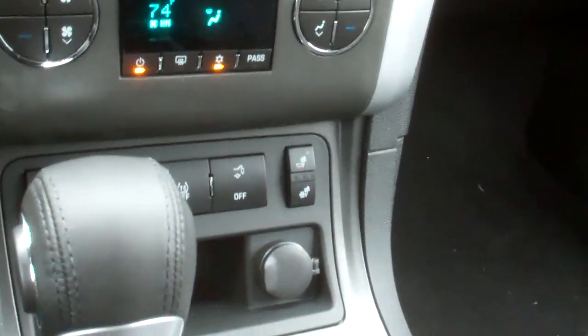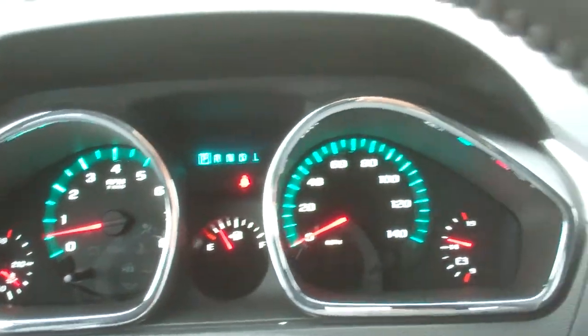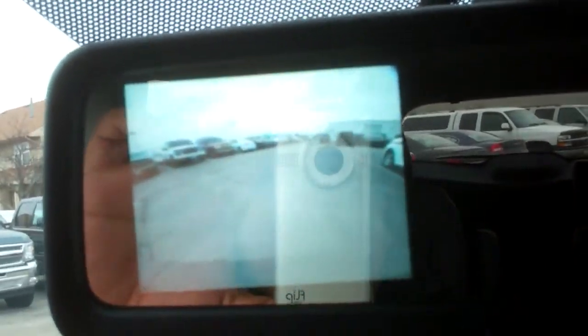Now this is pretty much everything you wanted, except this one does not have a navigation system. There is navigation through OnStar, but it's not on the screen. Just a quick look at the backup cam — see, it appears right there, you can see everything.